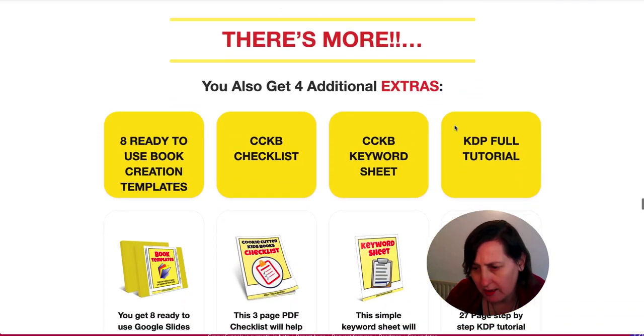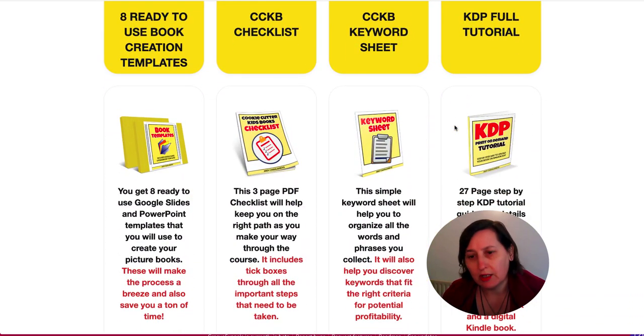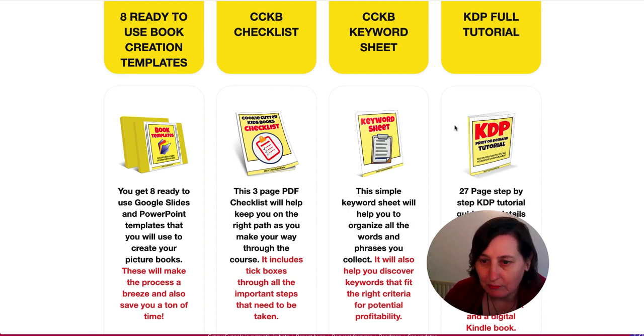During the launch period, which is ending tonight on October the 12th, 2020 at midnight Eastern Standard Time, the price is $27.99, going up after that to $47.99. There are two OTOs and I'll go through them just now.